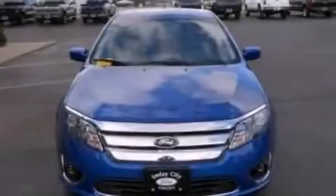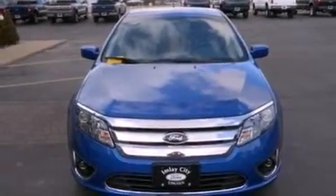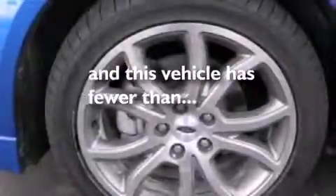Additional features include fog lamps, rear curtain airbags, rear power windows, and this vehicle has fewer than 8,000 miles on the odometer.